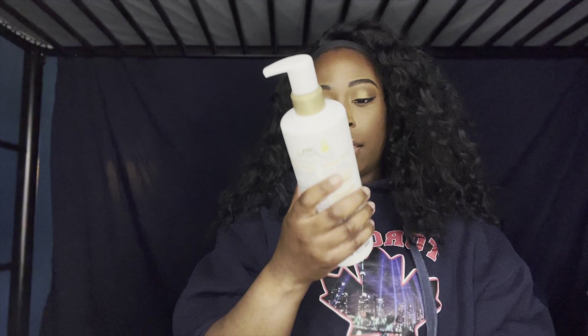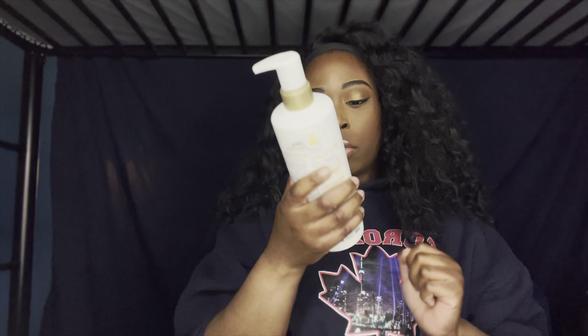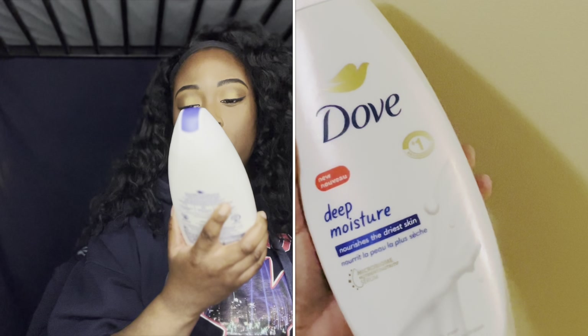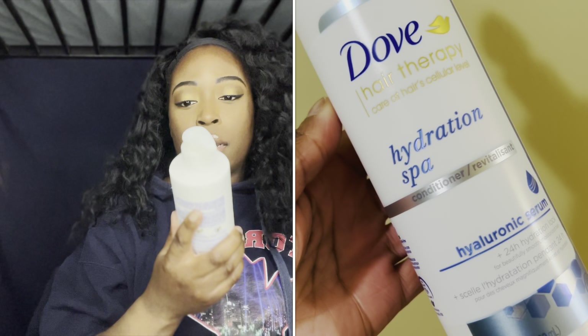The next one was the Dove Body Love Sun Rehydrate, which has vitamin E serum and olive in it — a rehydrating body cleanser. The next thing I picked up was my original scent that I like to use, which was the Dove Deep Moisture Body Wash. I picked up two of these.